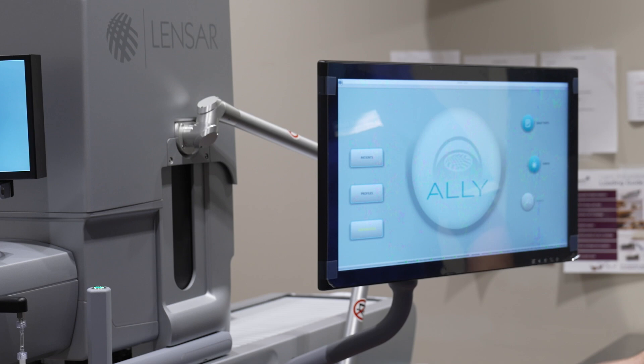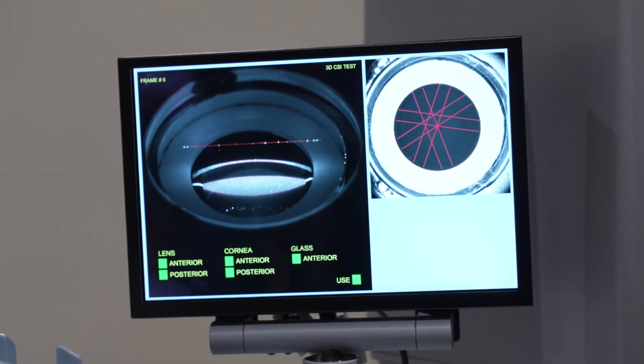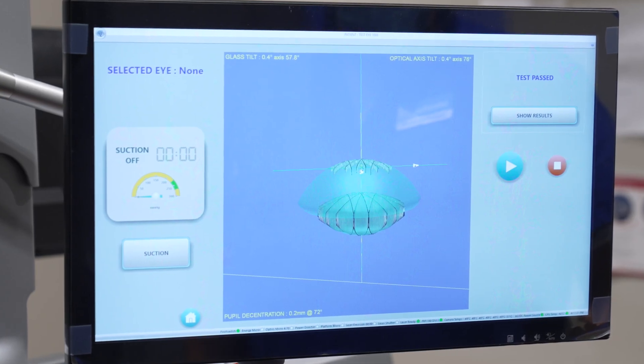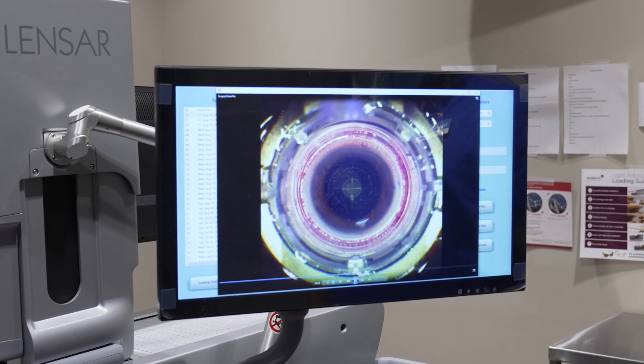The Ally system is what we have, and it's the latest generation femtosecond laser in cataract surgery. We use it because of its ability to just be the most accurate. If you look at all the data, if you look at all the studies that have been done, it's proven to be the most accurate. It's the one that we use — the one that we would trust for our own eyes, our family's eyes, and all of our patients' eyes.